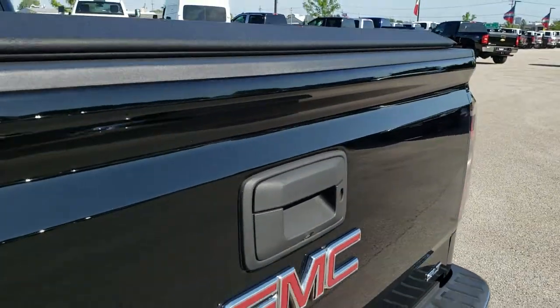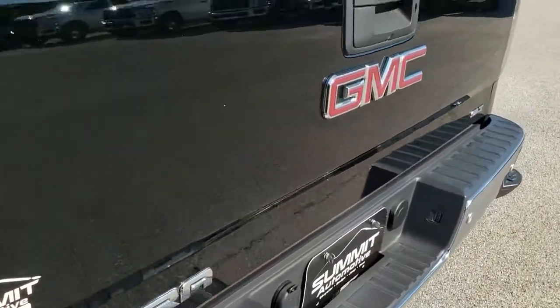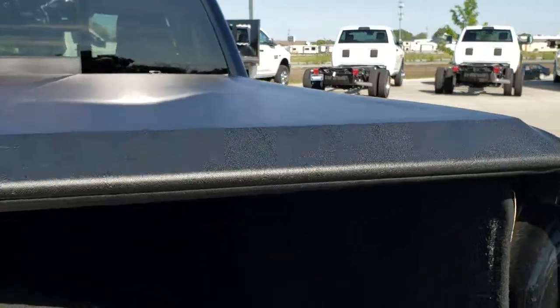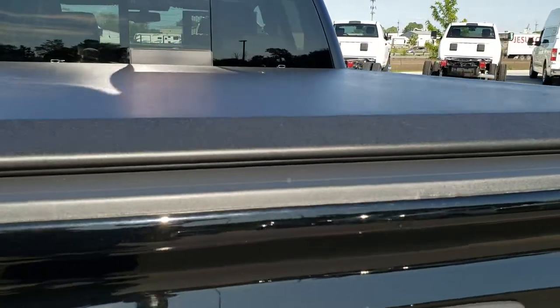The tailgate is in excellent shape as well — no dents or dings on that. It has an Access soft rolling tonneau cover that's in really nice condition; I didn't see any rips or tears on that. It does have a bed rug that's in nice shape too. Just had to put a little bit better stickies on the tailgate, but other than that, very very nice.